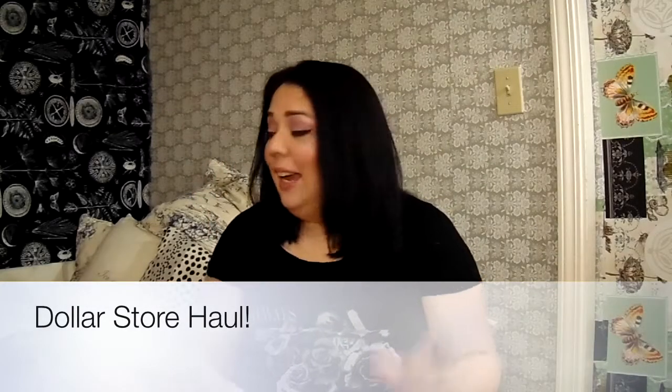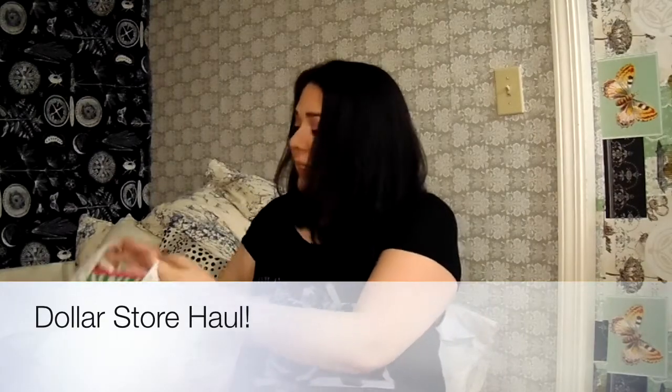Hi everybody, it's Pamela again, and today I have a dollar store haul that I did this week for all the things that I needed. I managed to catch some really good deals on some drugstore makeup, so let's get started.